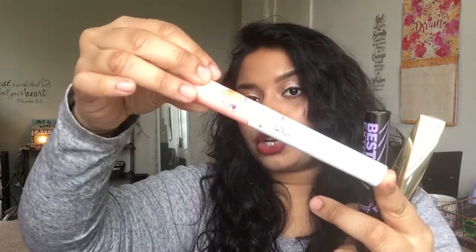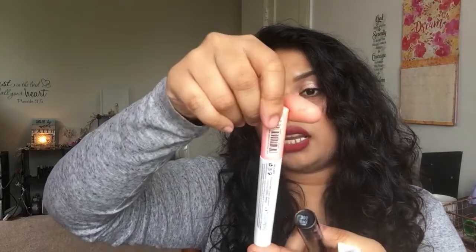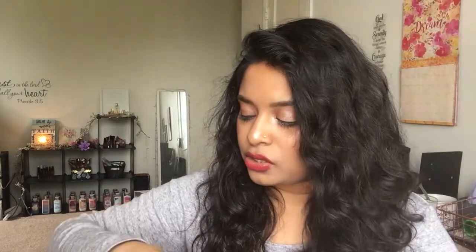For my lashes this week, the eyelash primer I'll be using is from Essence — their Volume Booster Lash Primer, which I've talked about previously. I'll also be using the L'Oreal Voluminous Fiber Lashes — not a surprise — and the Jordana Best Lash Extreme Volumizing Mascara. I'm excited to use those this week.